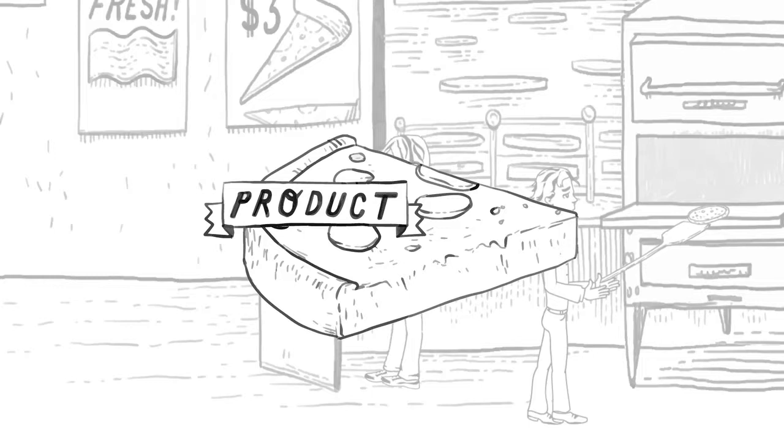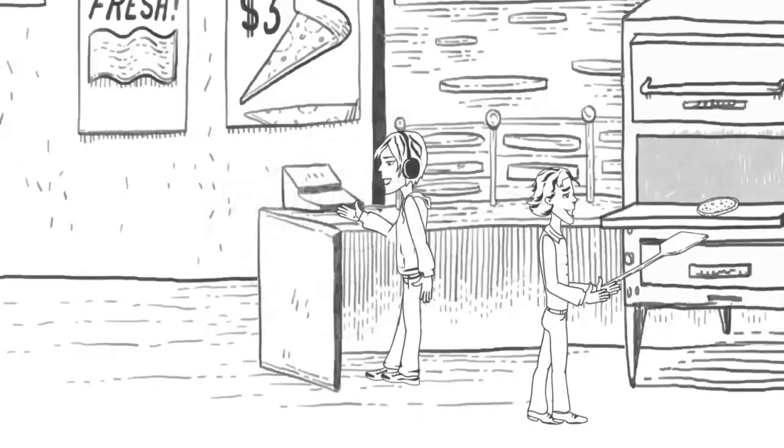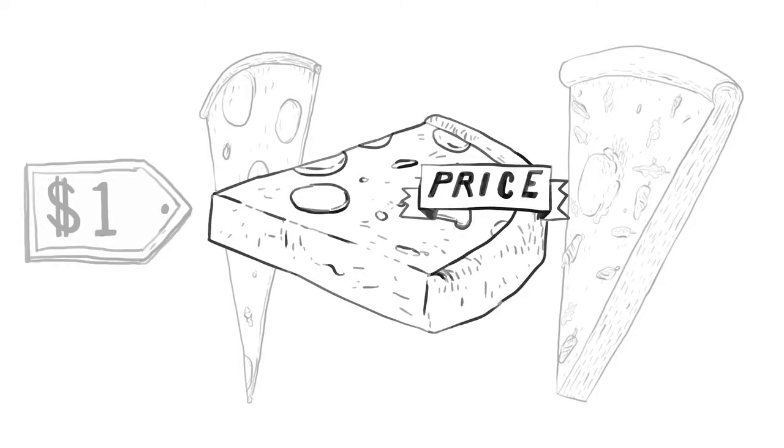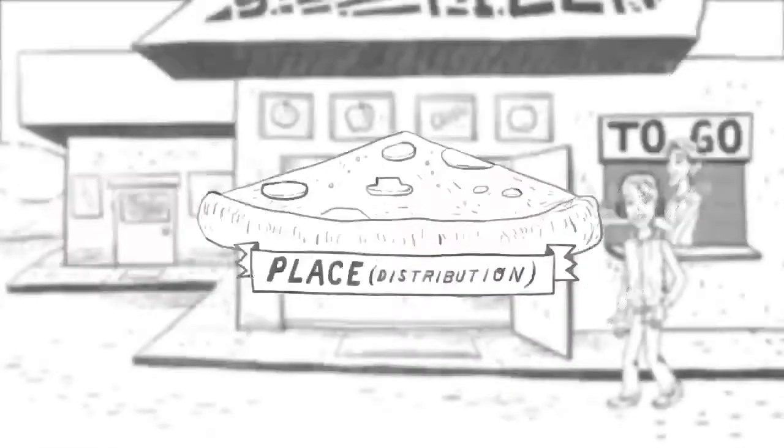If Slice of Life doesn't do a good job satisfying customer needs, then staying in business will be tough. Paul and Jared have decided to charge more than the competition to signal that their product is made from superior ingredients that are worth the extra dough.